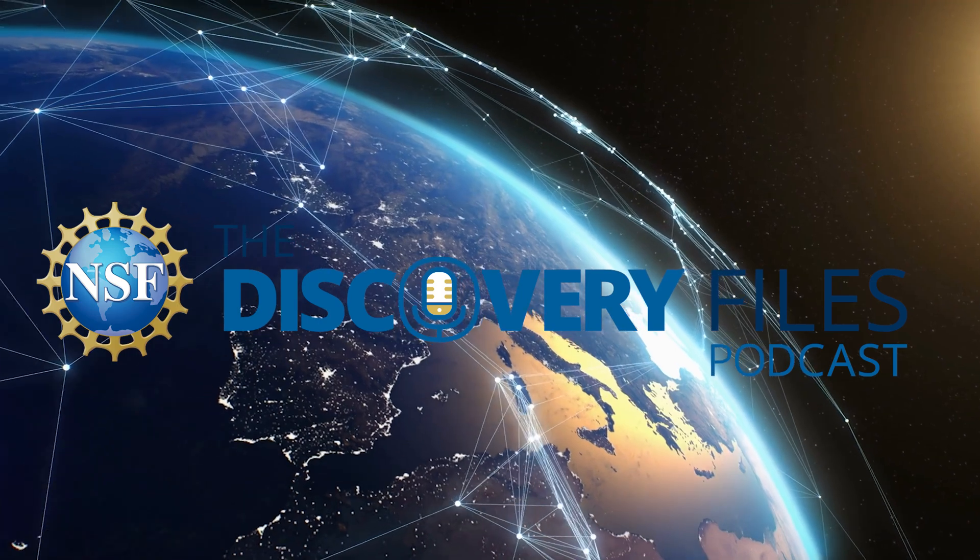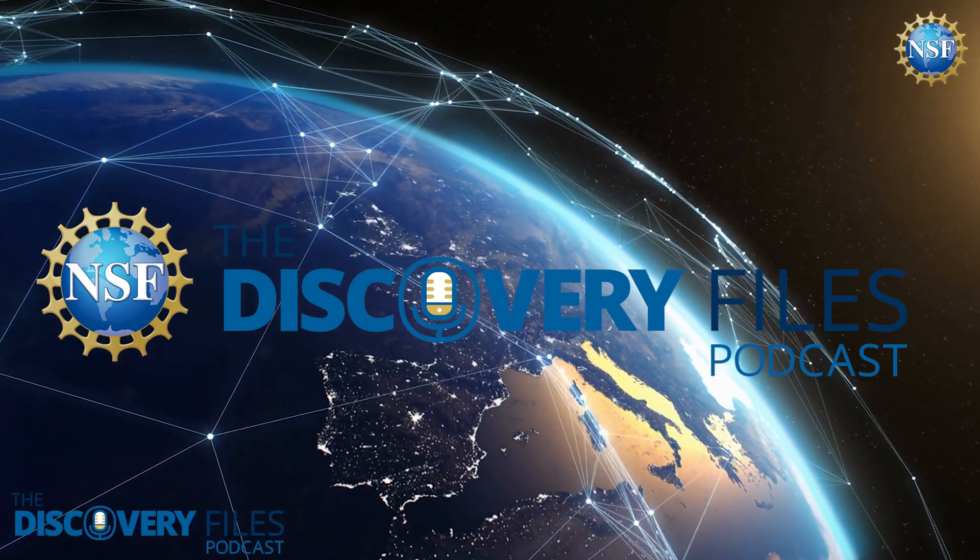This is the Discovery Files podcast from the U.S. National Science Foundation. Critical minerals, including rare earth elements, are essential raw materials and production inputs required for economic and national security.